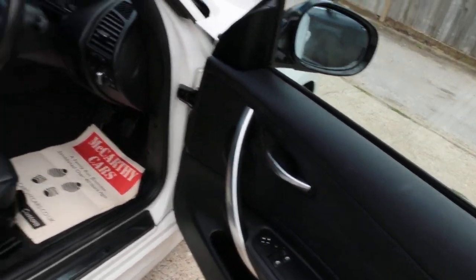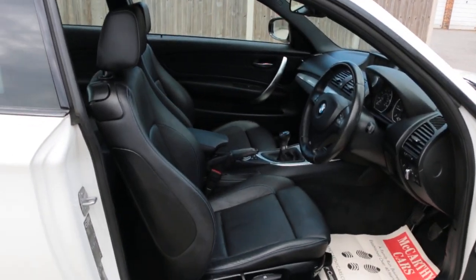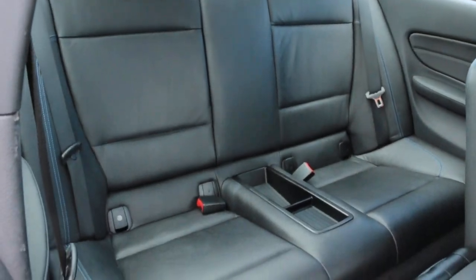Inside you'll find electric windows, electric mirrors, a full black leather interior, four headrests, and ISOFIX child seat mounting points.